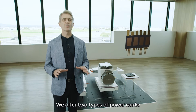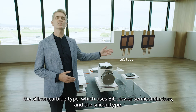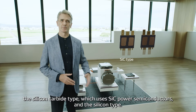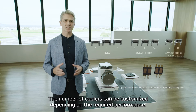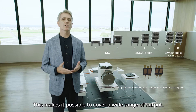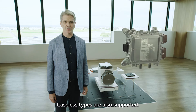We offer two types of power cards: the silicon carbide type, which uses SiC power semiconductors, and the silicon type. The number of coolers can be customized depending on the required performance, making it possible to cover a wide range of output. Caseless types are also supported.